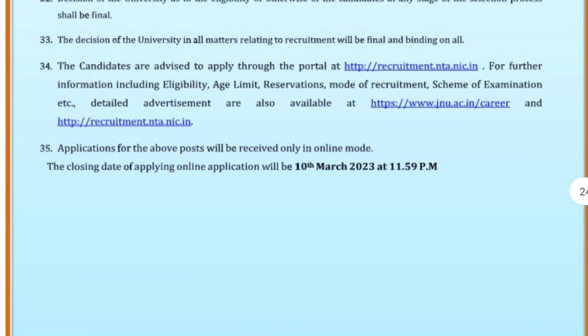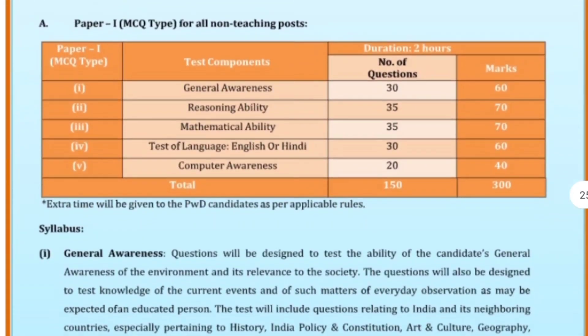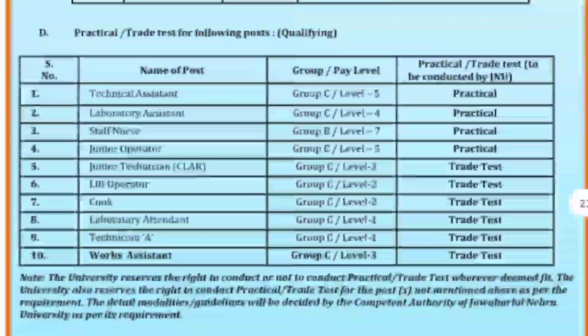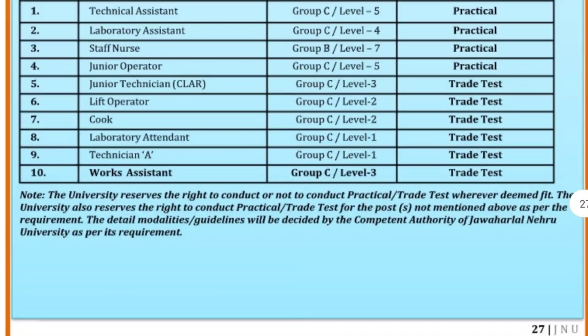You will be able to fill the applications. If you have any doubts, you can clarify them. The closing date is March 10th — you will be able to apply online up to that date. You can find more information on the website. Thank you very much.